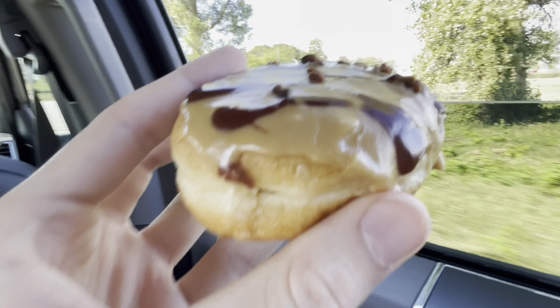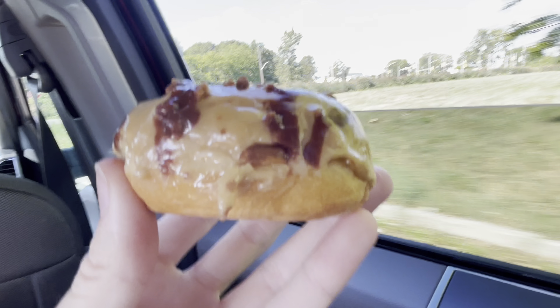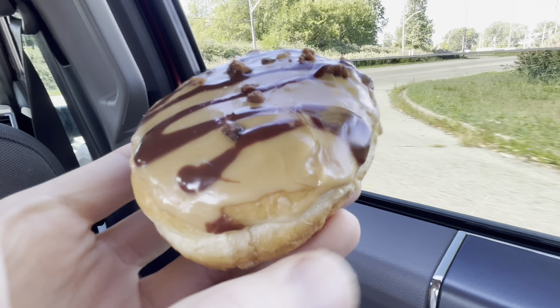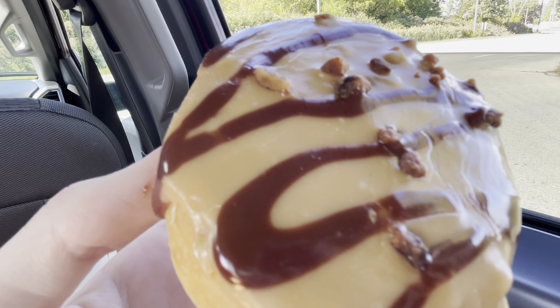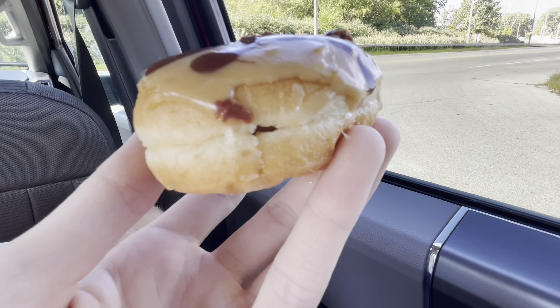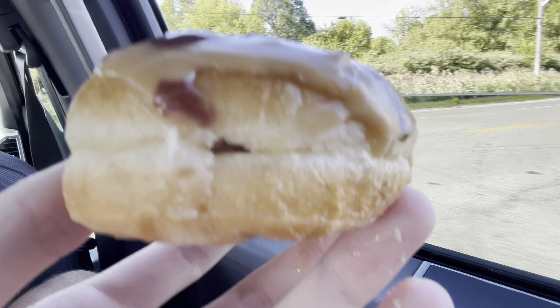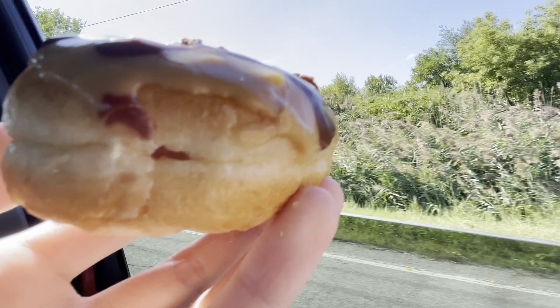So this here — Tim Horton's came out with two new dream donuts for fall. Looks pretty good. I guess that's maple. It looks like peanut butter, but we got some pecans. I'm not a big fan of nuts — pecans at least. I like cashews, but we'll see. And we got maple something, I guess, icing inside. I'll eat this donut.